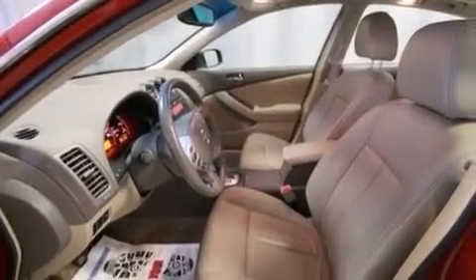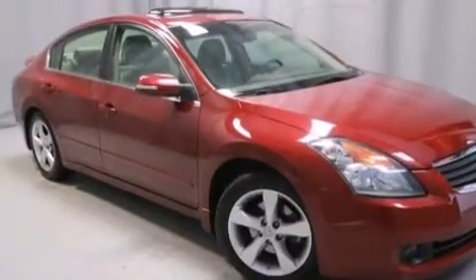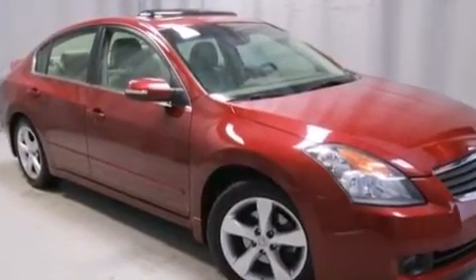Front multi-stage airbags, latch-ready child seat anchors, a split folding rear seat — and this vehicle has less than 63,000 miles.